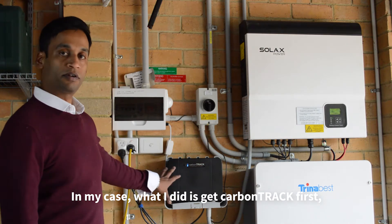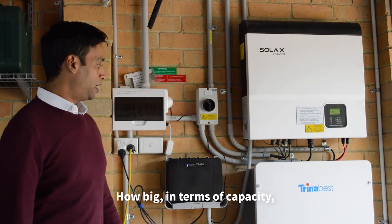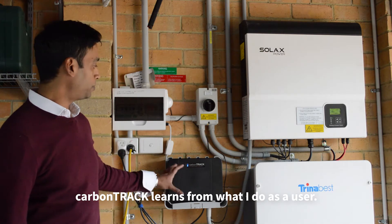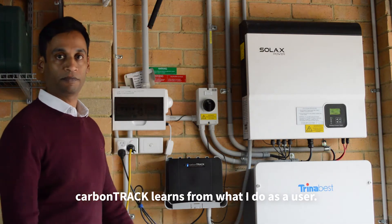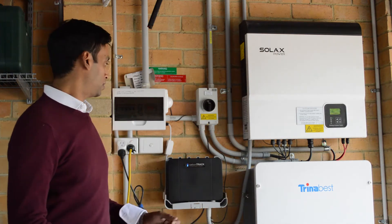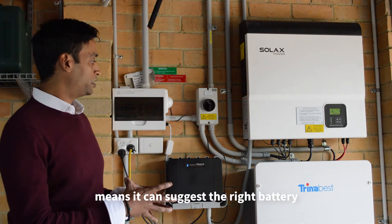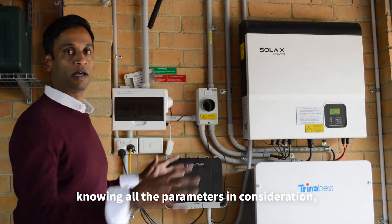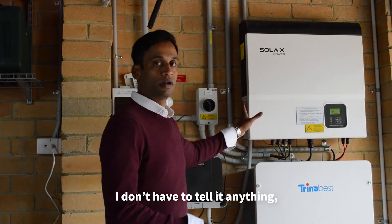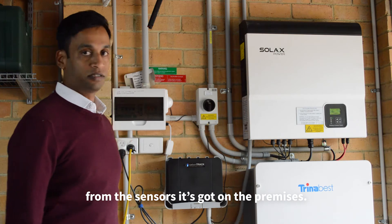In my case, what I did was to get Carpentry first and let Carpentry tell me what sort of system it would be and how big — in terms of capacity — and what type of battery chemistry is actually good for me. Because Carpentry learns from what I do as a user. It knows how much energy I spend on a daily basis and when I do that. For it to know me really well means it can suggest the right battery, taking all parameters into consideration, including the capacity of my solar system. I don't have to tell it anything because it can read all of those values from all the sensors it's got on the premises.